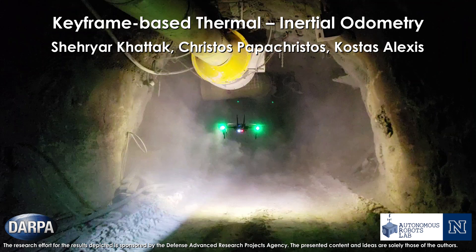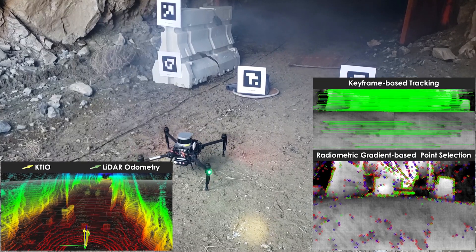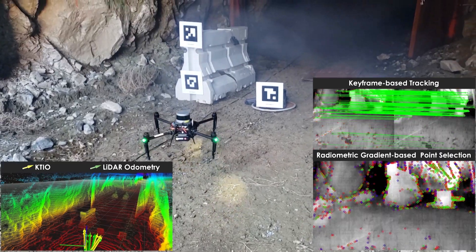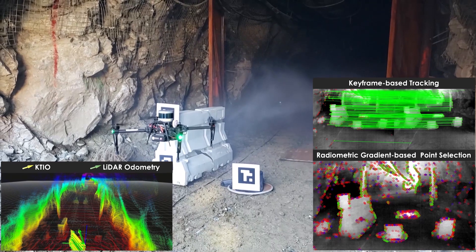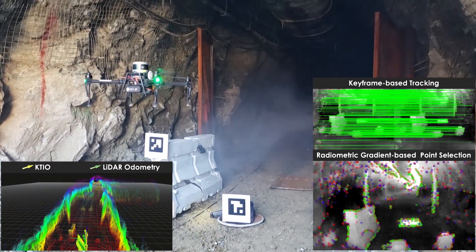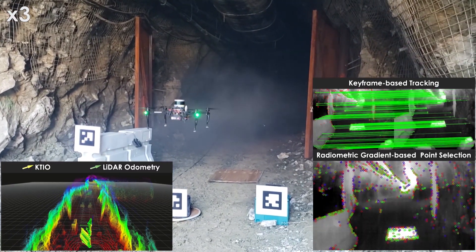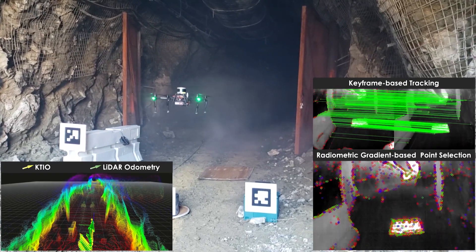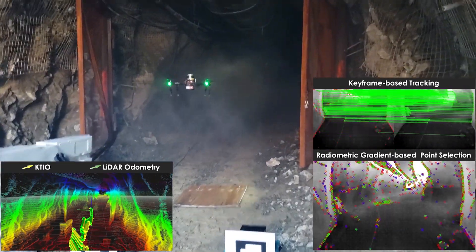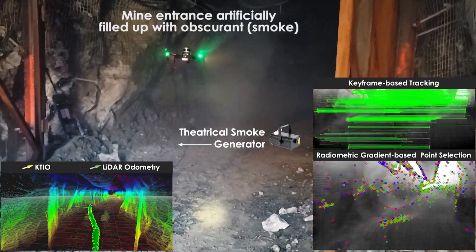In this work, we present the results of our proposed keyframe-based thermal inertial odometry estimation approach during robotic field deployments conducted in GPS-denied and visually degraded underground mines. The first field deployment took place at the Comstock mine in northern Nevada, presenting a challenging case of autonomously navigating an exploratory underground mine. In addition to being a GPS-denied and completely dark environment, artificial fog is introduced in the initial part of the mine to make the environment further visually degraded.